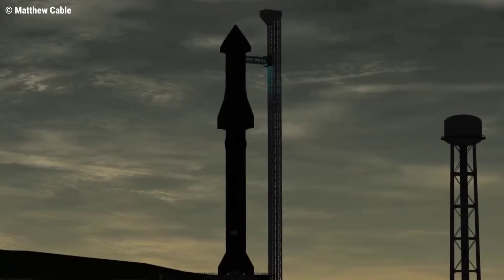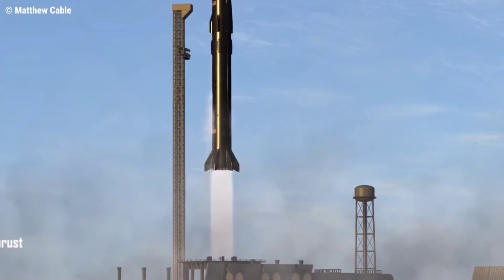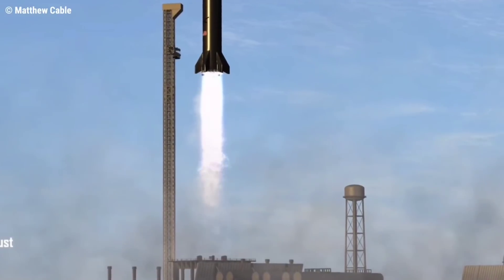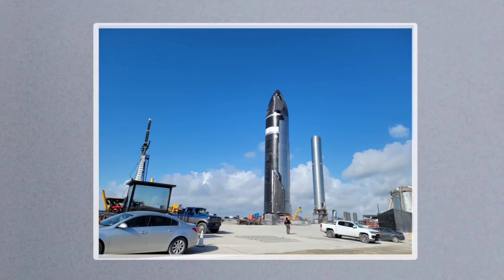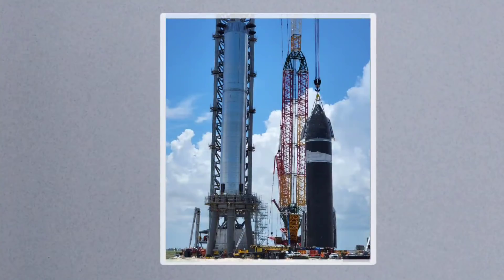Together, Ship 20 and Booster 4 represent both stages of the integrated vehicle that will support Starship's first orbital test flight — a mission that's expected to occur before the end of the year. In the interim, a great deal of work remains, but SpaceX is far closer than it's ever been, with both an orbital-class Starship and Super Heavy nearly complete.